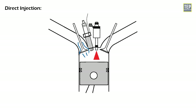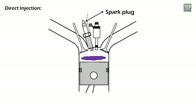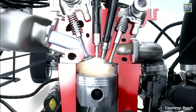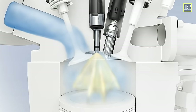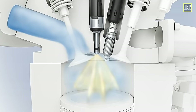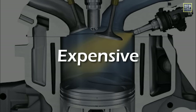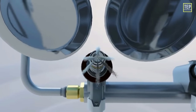The fuel mixes with the air in the combustion chamber, creating a highly combustible mixture ignited by the spark plug. When the spark plug fires, the controlled explosion pushes the piston down and turns the crankshaft, generating power. By injecting fuel directly into the combustion chamber, direct injection provides more precise control over the air-fuel mixture, improving fuel efficiency, engine performance, and reducing emissions. However, direct injection systems are more complex and expensive, requiring higher fuel pressures and more precise control over fuel delivery.